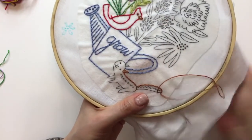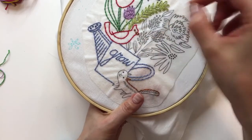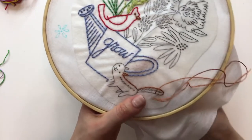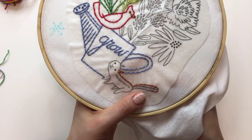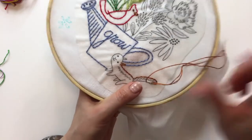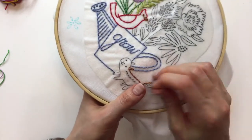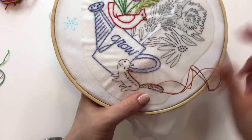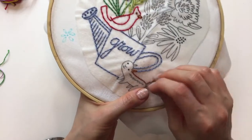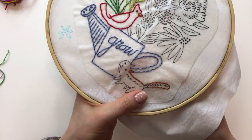I still think cross stitch is so cool — you start with nothing on the page and then from all these little X's you suddenly have a whole picture. I just thought that was the coolest thing. After that I went to get my own cross stitches from Joann's. They have little holiday ornaments or super ornate wildlife scenes, though I think it's a bit better nowadays.